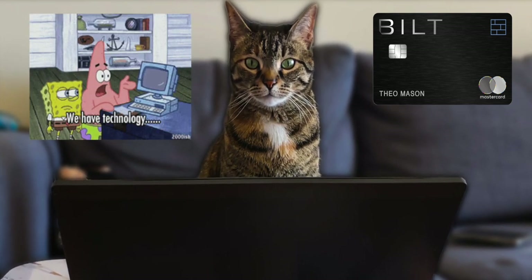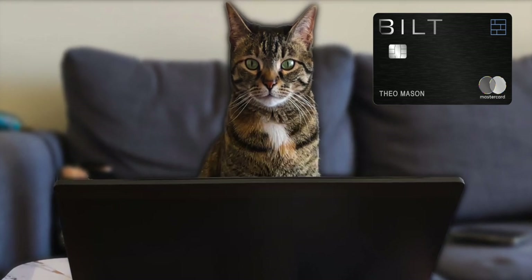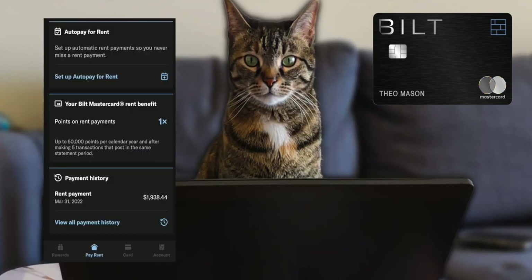If your rental place doesn't have an online portal, it's also no problem — just choose to send a paper check, but remember this option could take 7-14 business days to arrive. You can also set up auto pay in the app, and on the bottom you can see your rent payment history.